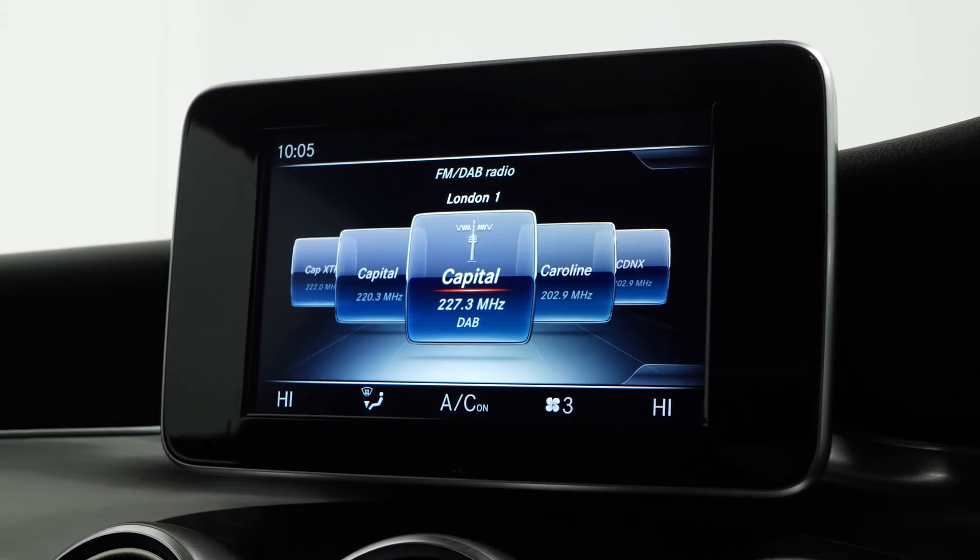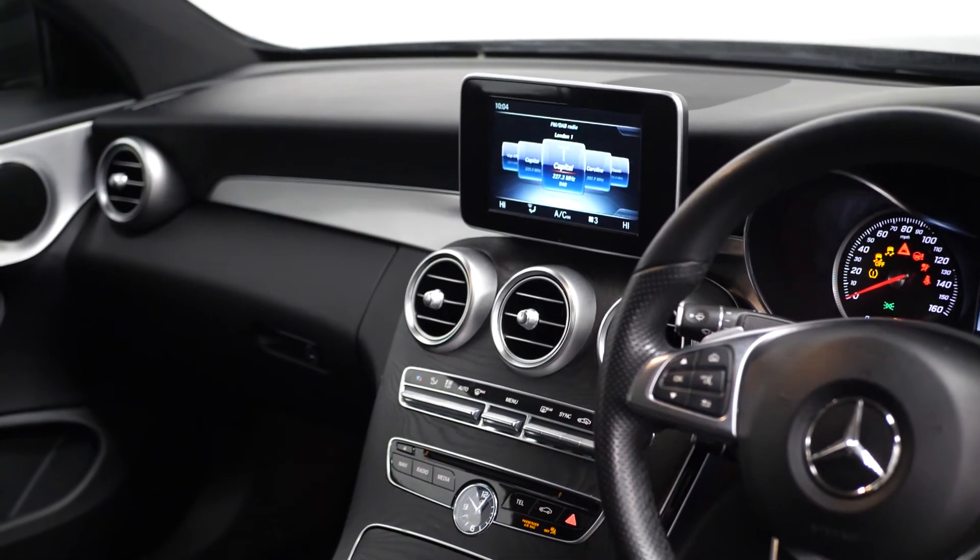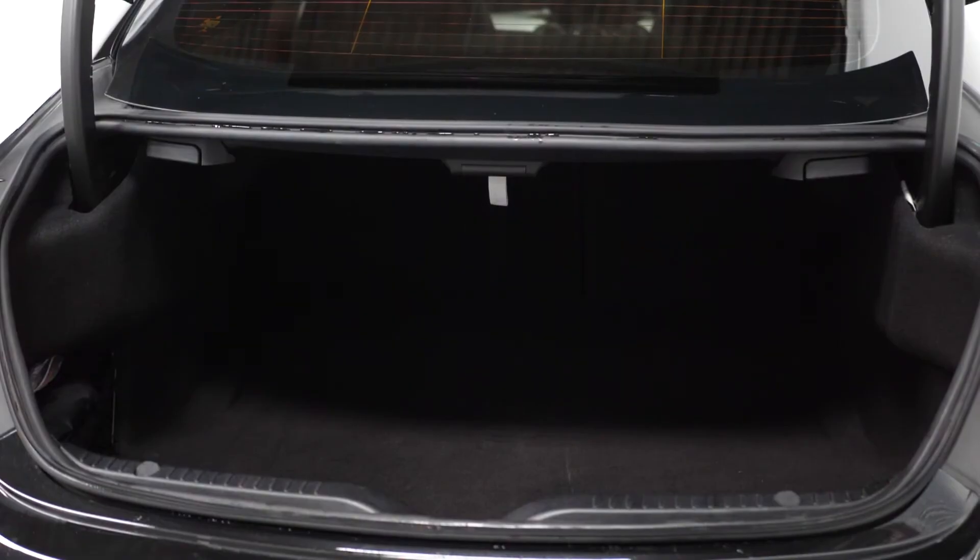DAB radio, Bluetooth, cruise control, climate control, split folding rear seats, and plenty of boot space.